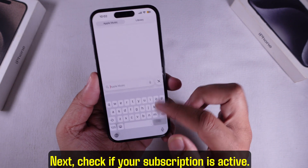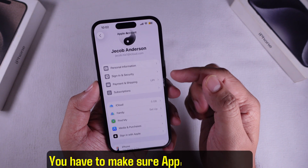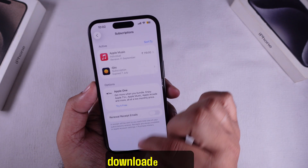Next, check if your subscription is active. Go to Settings, tap on your name at the top, then tap Subscriptions. You have to make sure Apple Music is still showing as active. If it's expired or there's a billing issue, you'd only be able to search your downloaded stuff.